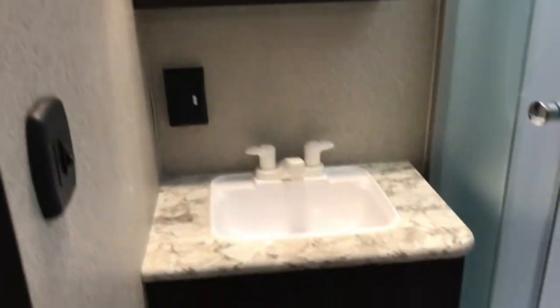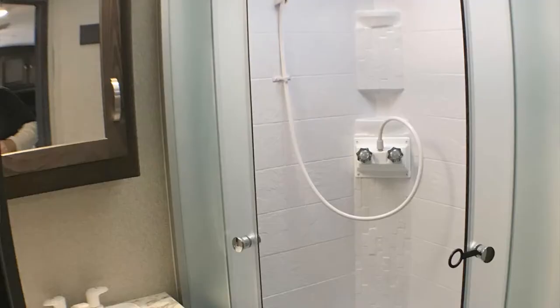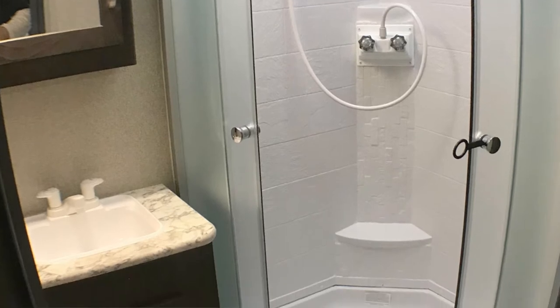Here we are in the bathroom. Got your sink, of course, and that's your radius shower — it's like a real shower. The skylights add some light for those extra tall people. Lots of place for your towels and such while you're in the bathroom.